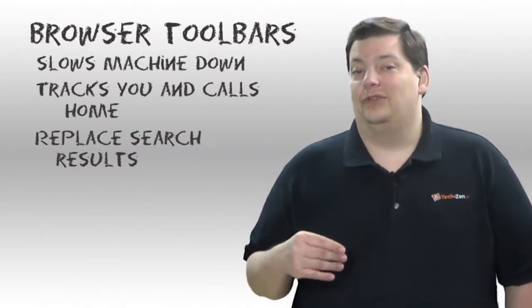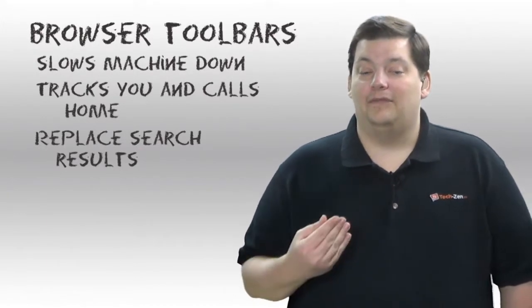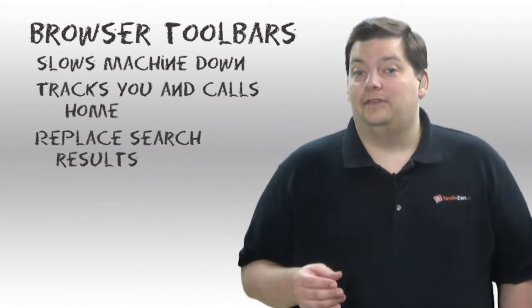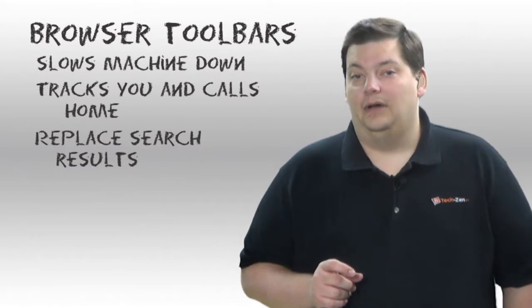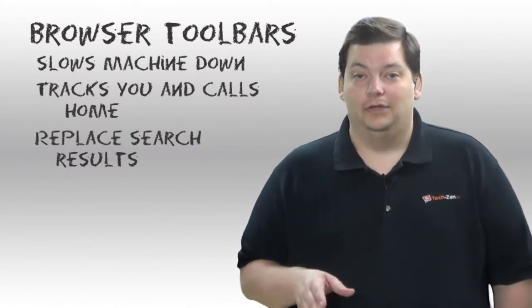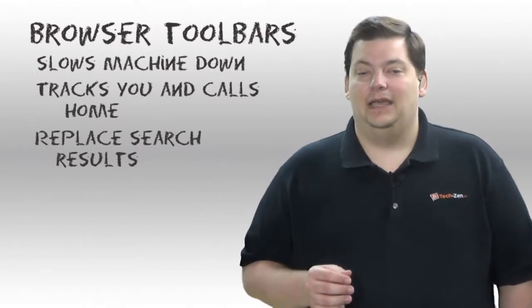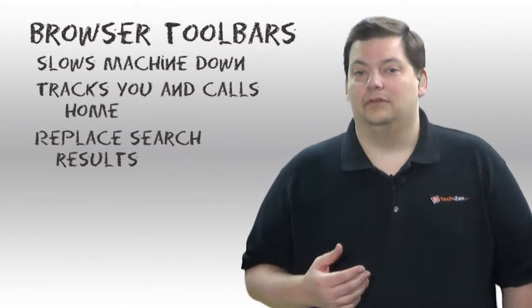I don't even necessarily recommend the Google toolbar, because Google tracks a lot of information about you. If you're a privacy-conscious person who doesn't like others knowing what you do, you definitely don't want that on there. It is very feature-rich, and I do not believe Google is trying to hurt you — don't take that the wrong way. They just need to know more about you and your surfing habits to give you the best experience they can.